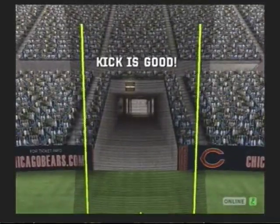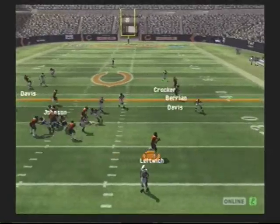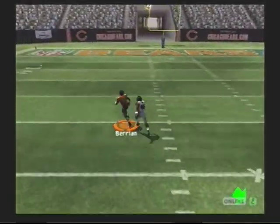Touchdown! The extra point attempted. The rush is on. Rolling right, fires this one deep — he's there for the catch. The third one.